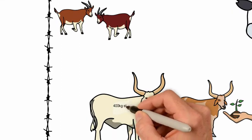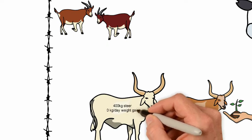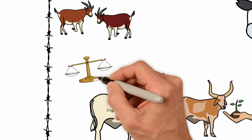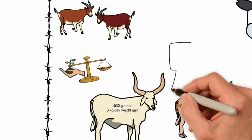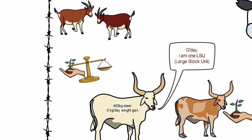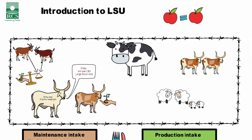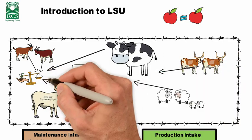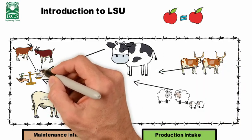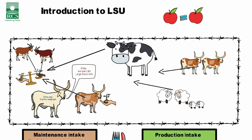The research that was done looked at what a 400 kg steer at maintenance — zero weight gain per head per day — would eat, and they measured how much feed that animal consumed. They called that one LSU, one large stock unit, and that became the standard reference point. All these other different types of animals and different levels of productivity were then compared in terms of how much they ate relative to that one LSU.